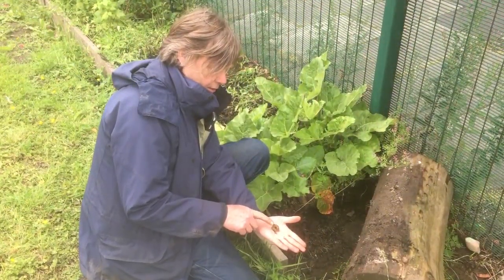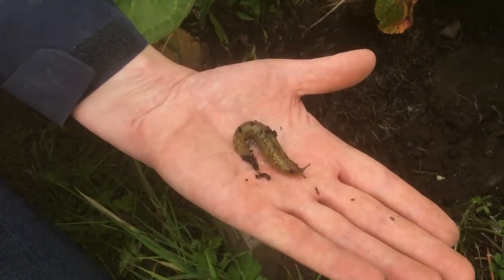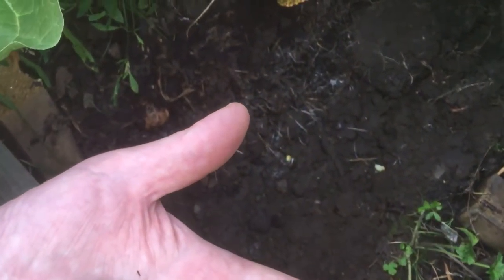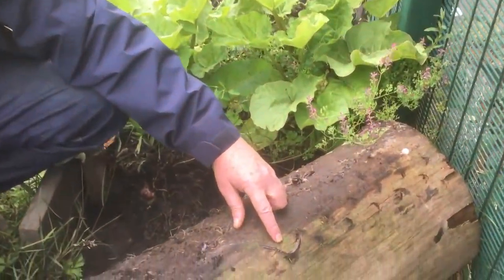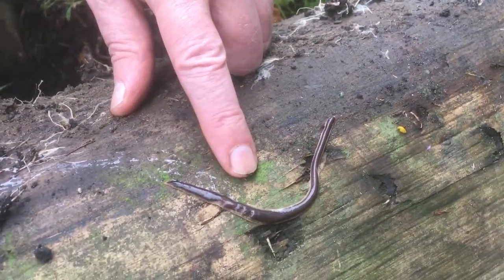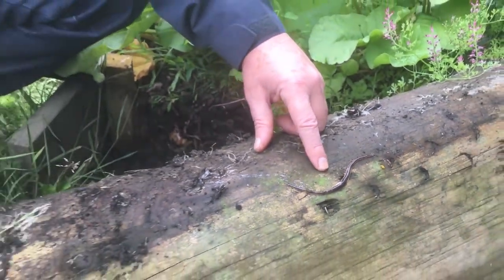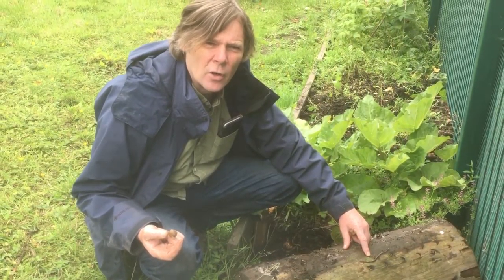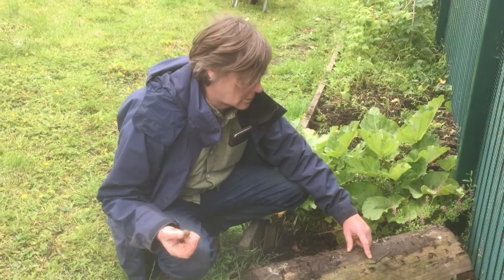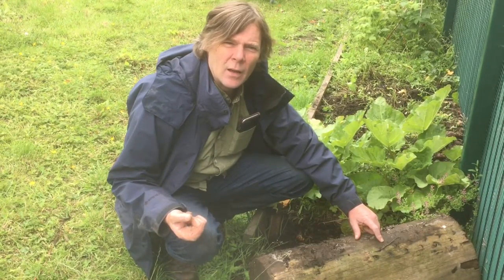This slug is trying to crawl away from my hand to get back underneath the log from where it came from, but underneath the log you can also see the eggs of the slug, so more will be coming in the next few weeks. What's here beside my finger is also a pest of the garden — it's called a New Zealand flatworm, and it's a pest because it eats our native Scottish earthworms. As we all know, earthworms are really important for making the soil good quality for drainage and nutrients, and the New Zealand flatworm would eat them and leave us without any earthworms.